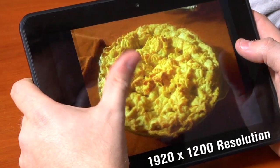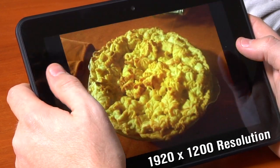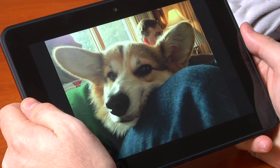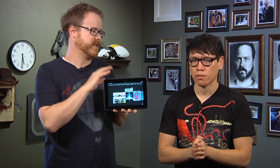The screen is an 8.9-inch 1920 by 1200 pixel resolution display, which is not as high a pixel density as an iPad 3 or 4, or even the Nexus 10 with its 2560 by 1600 resolution, but for everything you're going to do on the Kindle Fire HD, it's perfectly fine. You really wouldn't be able to tell the difference between this and an iPad screen just looking at photos and watching video.